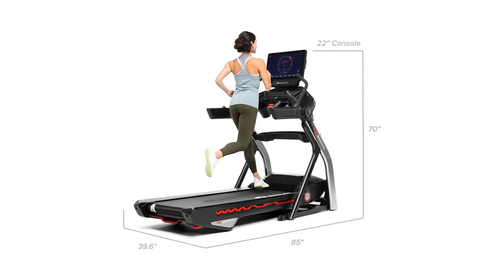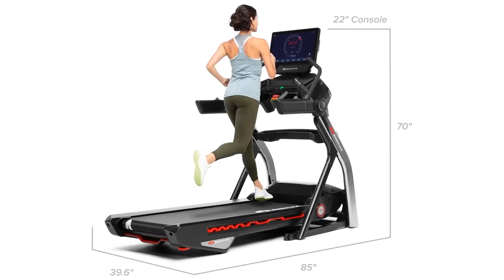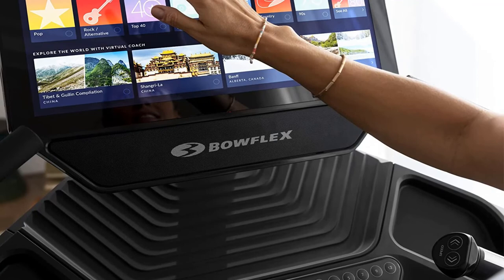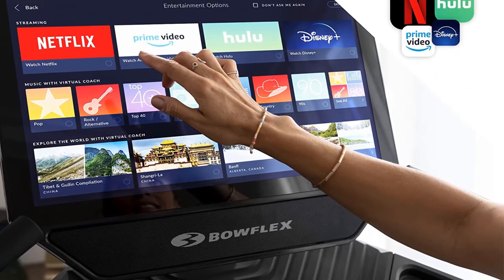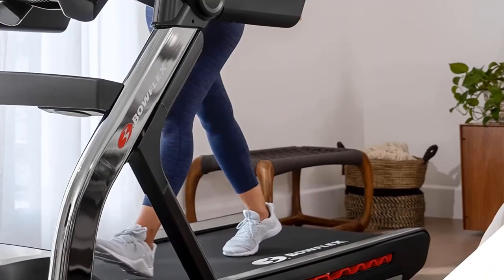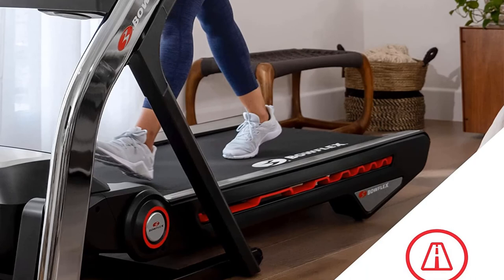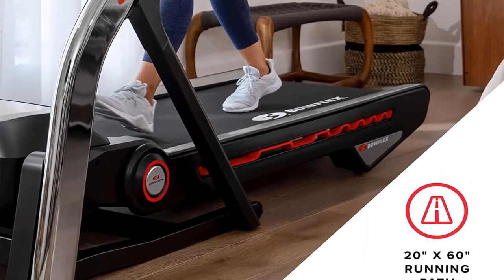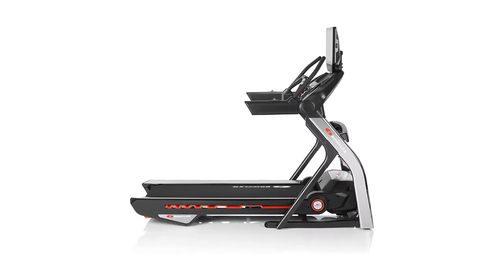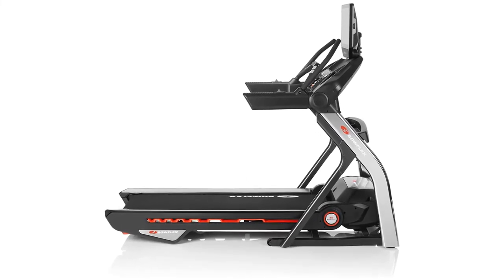It has the largest incline range on this list, going from negative 5% decline up to a 20% incline to simulate running up and down hills, and supports the highest user weight at 400 pounds. The incline and speed controls are on the handles and stability bars, making it easy to control the treadmill mid-workout. This treadmill has an adjustable 22-inch touchscreen that allows you to follow along with trainer-led workouts via JRNY, which requires a subscription, or lets you stream your favorite shows from popular streaming services. The only downside is that if you stream, the show ends with your workout — you can't add time or switch to another workout without exiting and starting over.